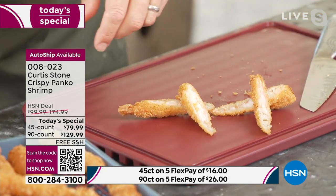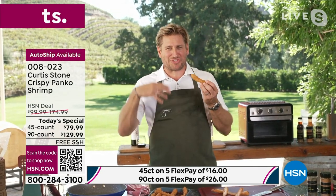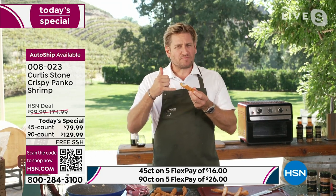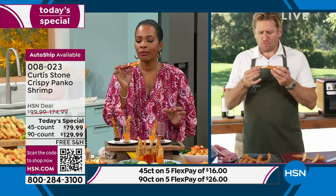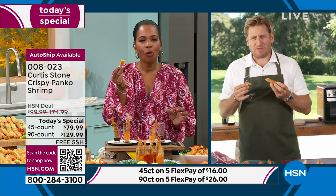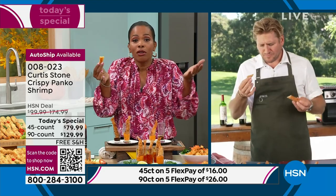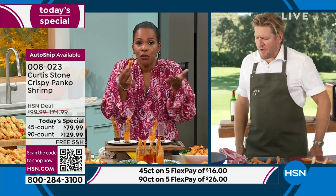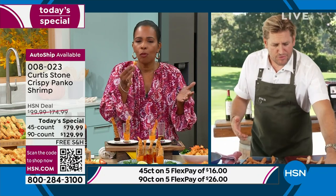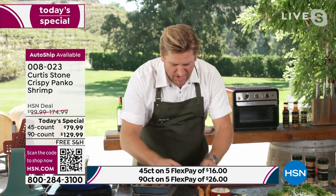When you pick one up and bite it you just get this incredible crunch which reinforces the freshness. Perfectly deveined, ready to eat. You can hear just how crunchy it is. You're going to serve them as a wonderful snack when you're watching football.